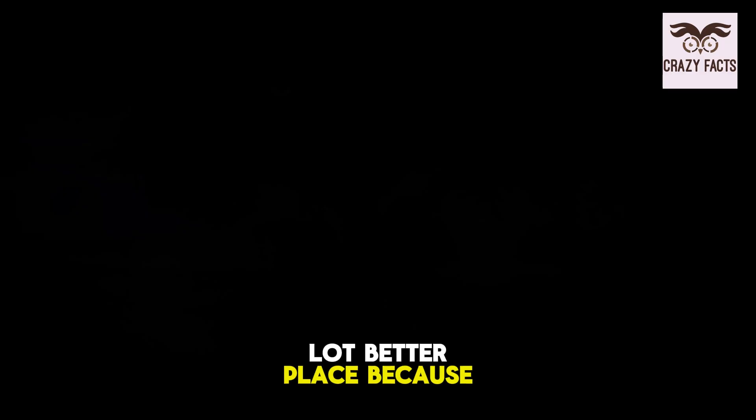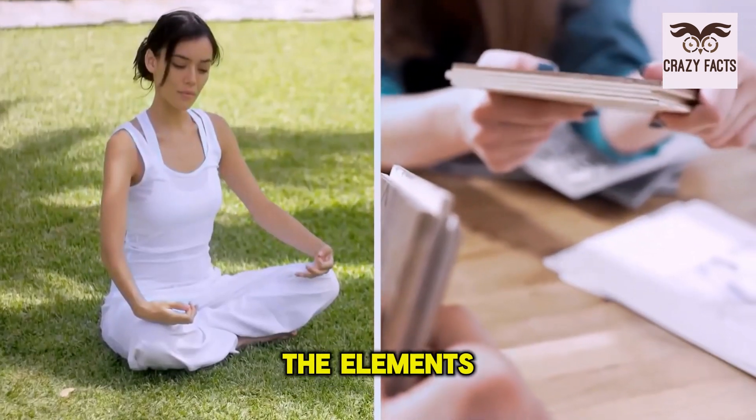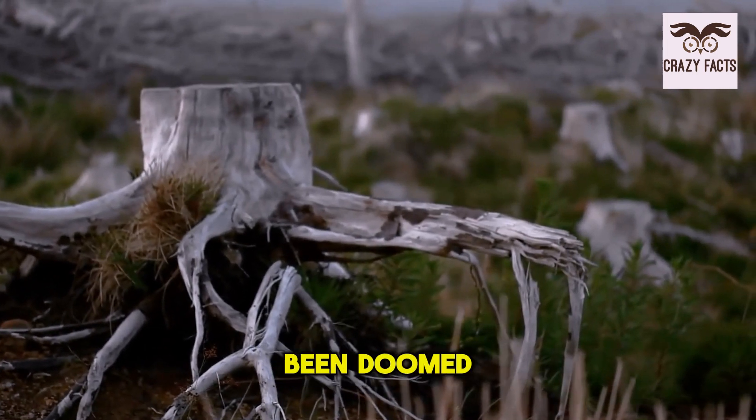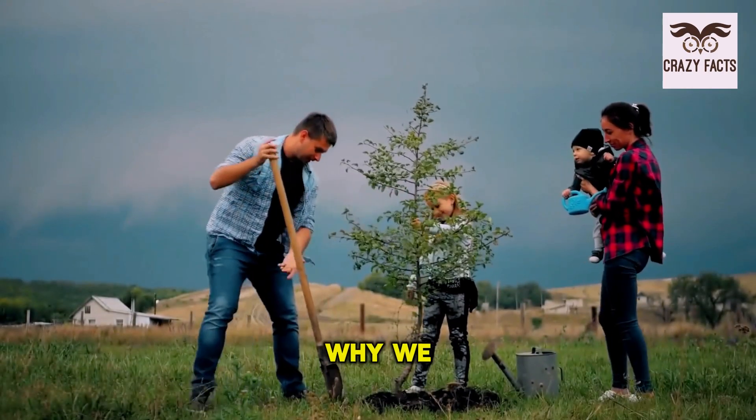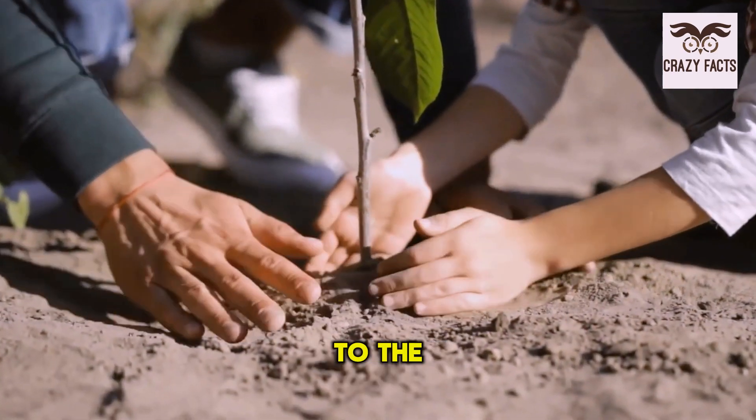Our world is a lot better place because of trees. They've given us food, raw materials, and even shade from the elements for thousands of years. Without them, humanity would have probably been doomed. So it makes sense why we need to care for them and plant more of them to offset the destruction that we're causing to the environment.